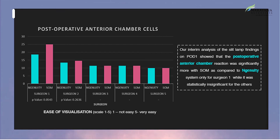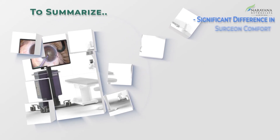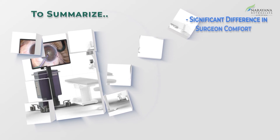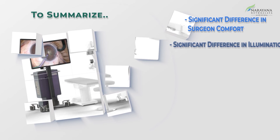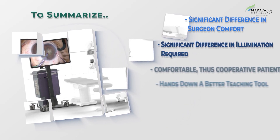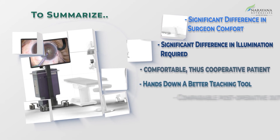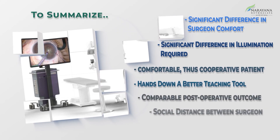To summarize: the 3D visualization system was significantly more comfortable for the surgeons while operating. It required lesser illumination for surgery, leading to better patient cooperation. The 3D system was hands-down a superior teaching tool when compared to the standard microscope. Post-operative outcomes were comparable between the two systems.